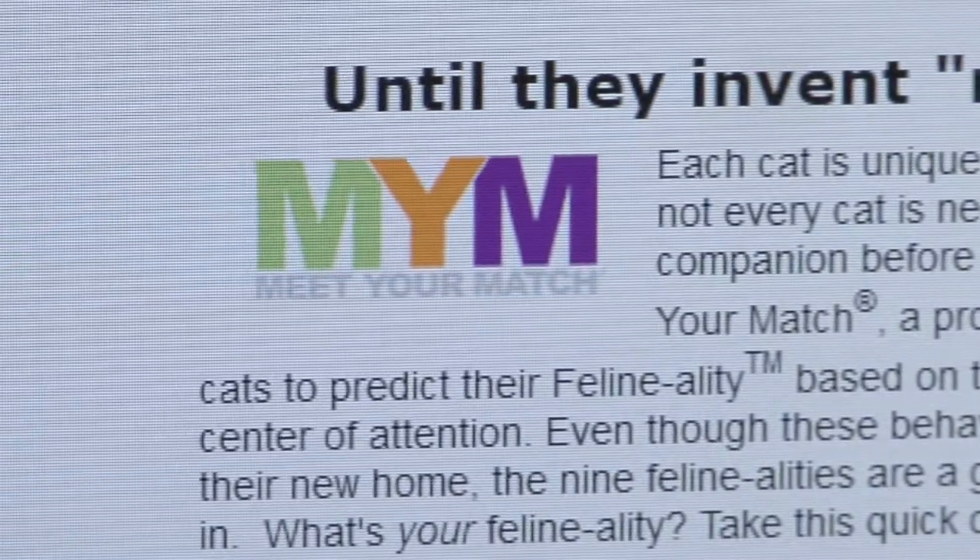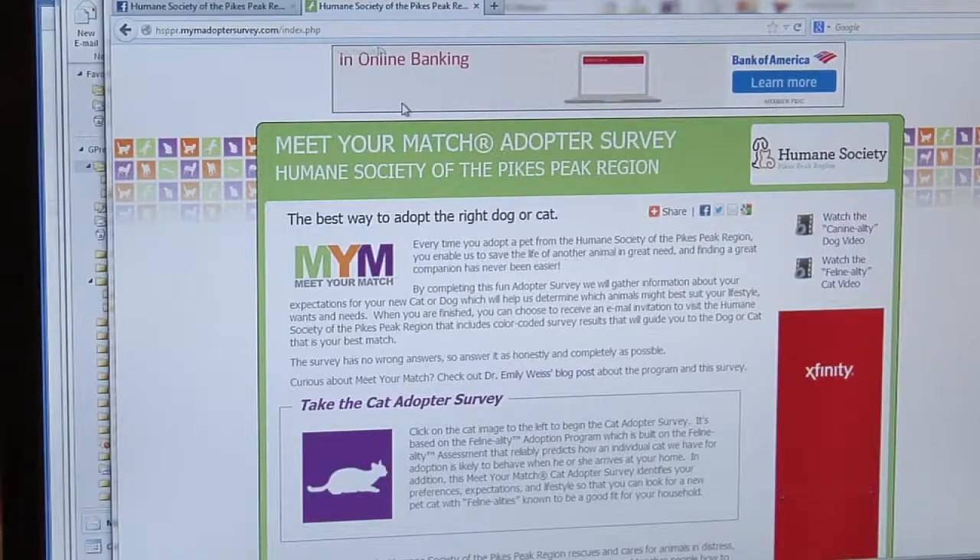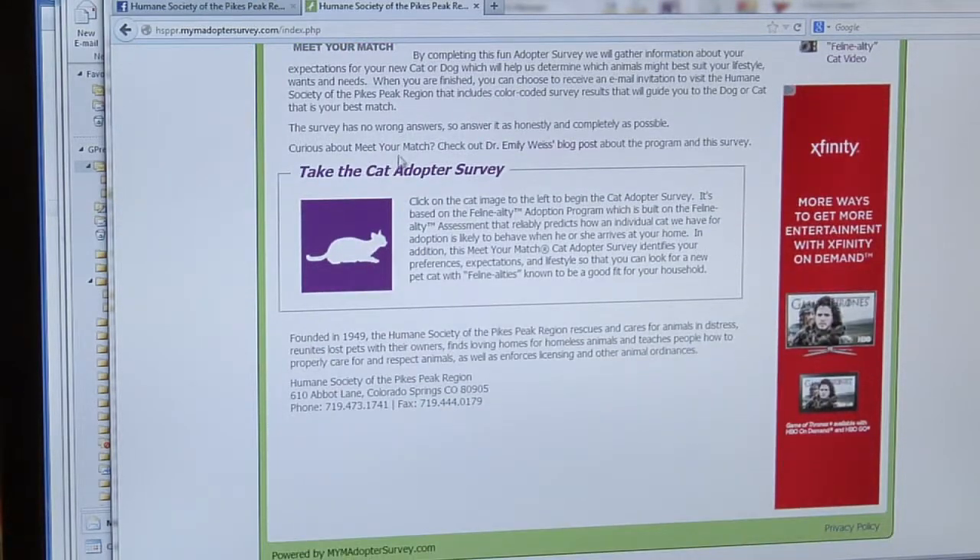The quiz is designed to match the assessed cats with the proper home. Each cat is then placed in a group identified by colors — it's just to help people think about the type of cat that would thrive in their household and really what they're looking for.